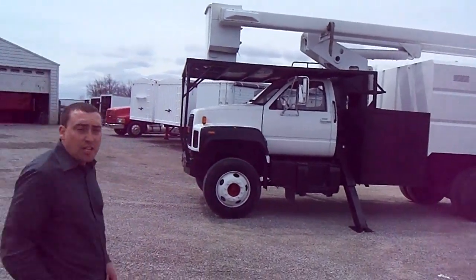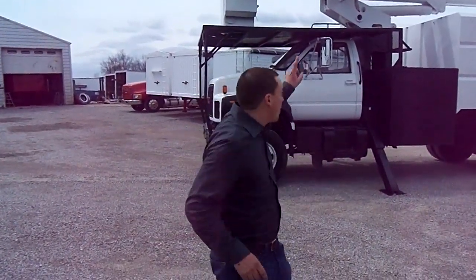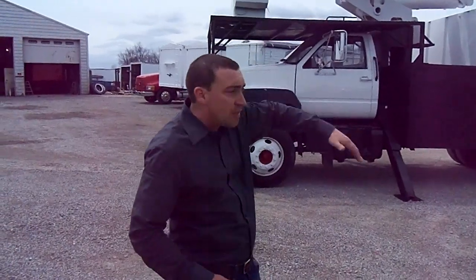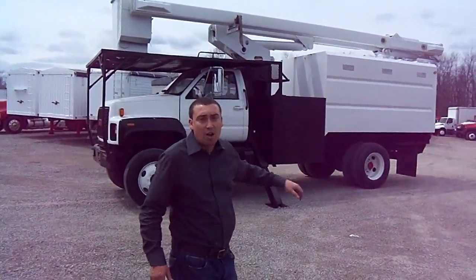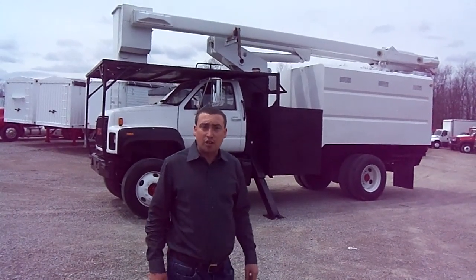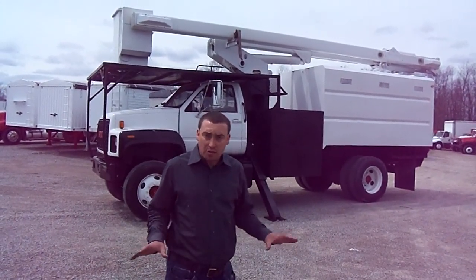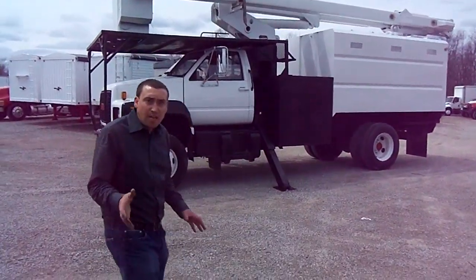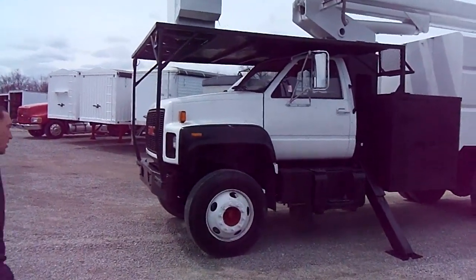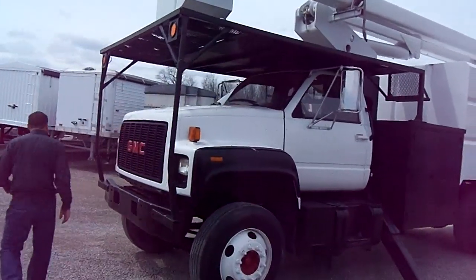This is a true over-the-center boom, and I'm going to go up in the boom and demonstrate it as we go. It goes over the center, which means you can pick it up and set it all the way down on the ground. The boom operates well. We're going to give you a nice demonstration so you can make a good decision as far as what type of truck you're looking for. Watch me as I go up in the boom, and I'll describe the truck while he operates the boom.